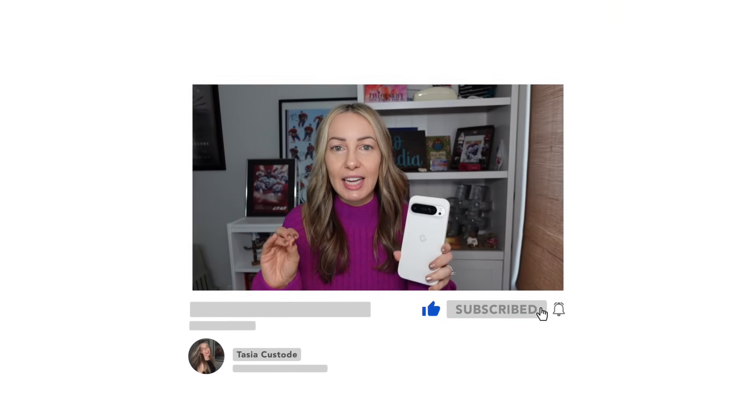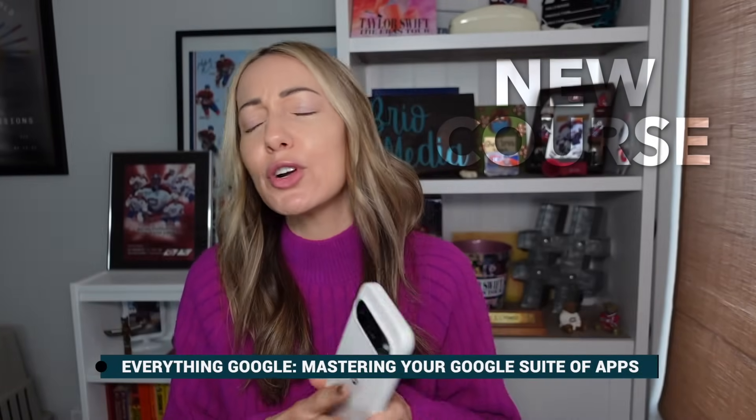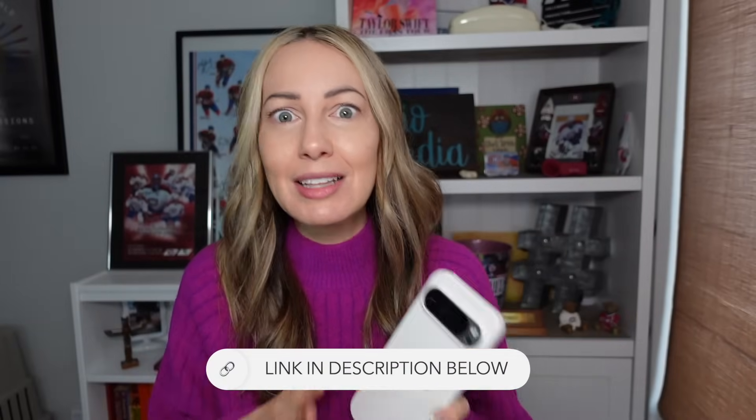If you're finding this video valuable, remember to give it a like and subscribe to my channel for more content like this. I have a ton of other Google Maps videos, some of which are listed in the description below. I've also launched an Everything Google course where I cover your entire Google Workspace ecosystem and show you what it all means and how to use it — that link is in the description as well.